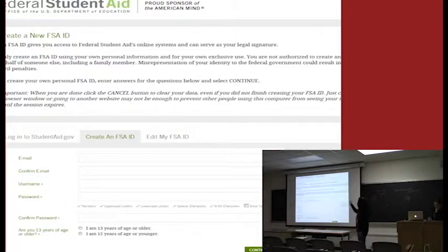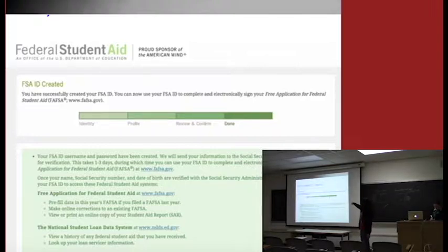All students who want to sign the FAFSA electronically need to have an FSA ID — one for yourself and one for the parent. It takes about 10 to 15 minutes each to create your FSA ID. Make sure you save your FSA ID somewhere because you'll need it again next year. If you have a sibling, they need their own FSA ID, but parents can use theirs for multiple children.